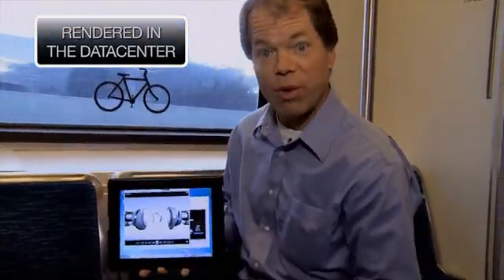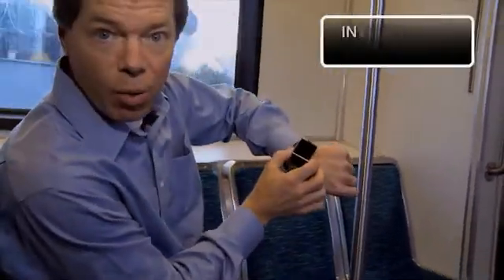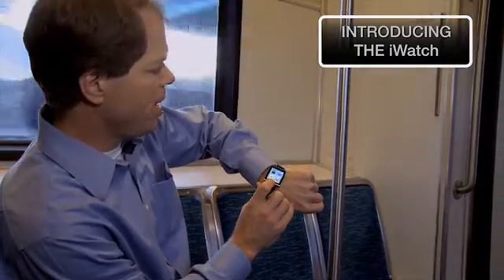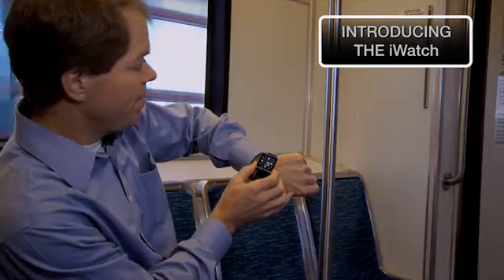The video is rendering right over that 3G connection. If you don't have your iPad with you, there's always a backup — that's your iWatch. With your iWatch you can scroll through all your different apps, tune your FM station, get your time, do whatever you need to do.